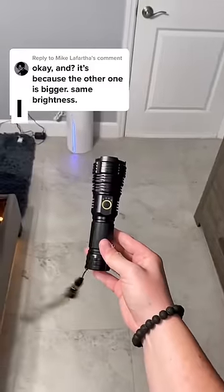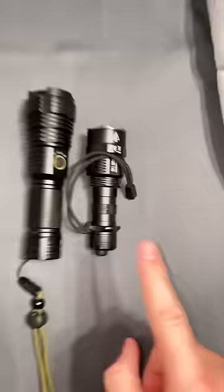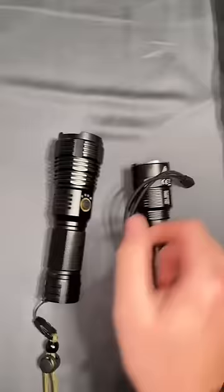A lot of you are saying this flashlight is going to be brighter because it's bigger. On Amazon, this flashlight claims to be 100,000 lumens. This flashlight is 10,000 lumens max, made by Nightcore, and this flashlight claims to be 100,000 lumens. So let's go compare the two outside.